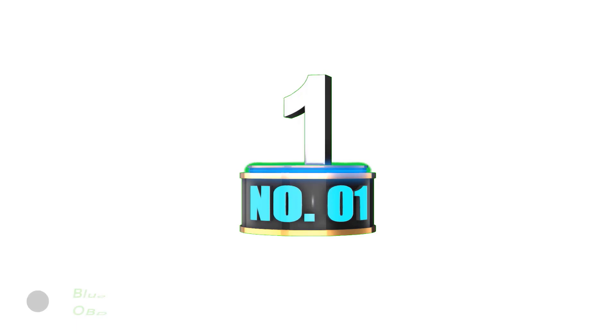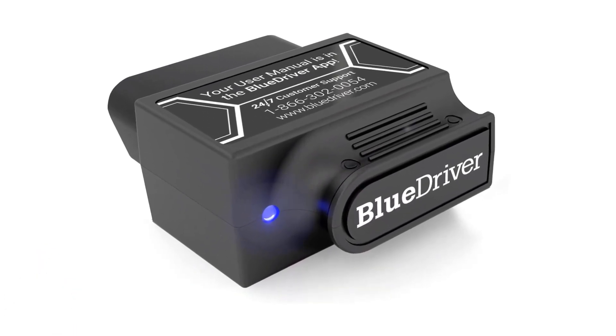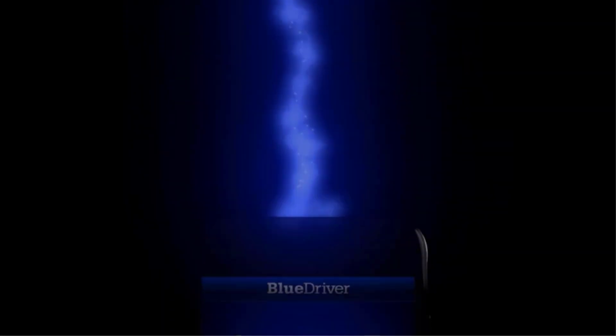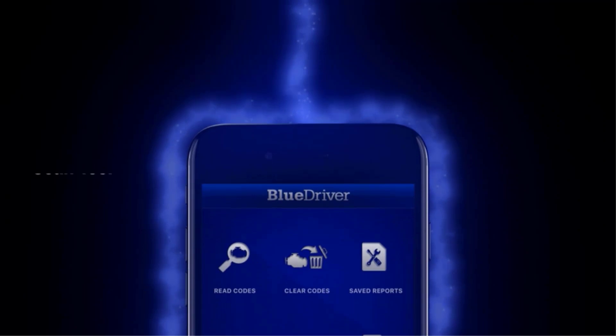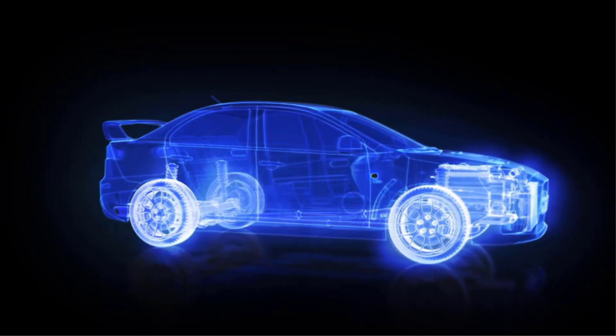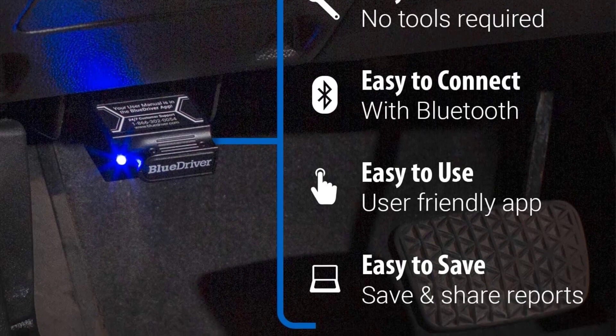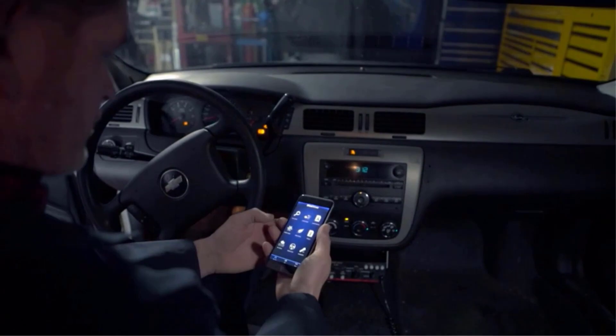Number 1: BlueDriver Bluetooth Pro OBD2 Scan Tool. The BlueDriver is an OBD2 scan tool that provides advanced diagnostic features while still offering an easy-to-use interface accessible even if you aren't a mechanic. The BlueDriver has hands-down the best app of the OBD2 Bluetooth scanners we've tested. The interface is intuitive even for the novice. It can monitor most vehicle systems, and you won't need to pay a monthly fee to access the advanced monitoring features, as you sometimes must with other scanners.